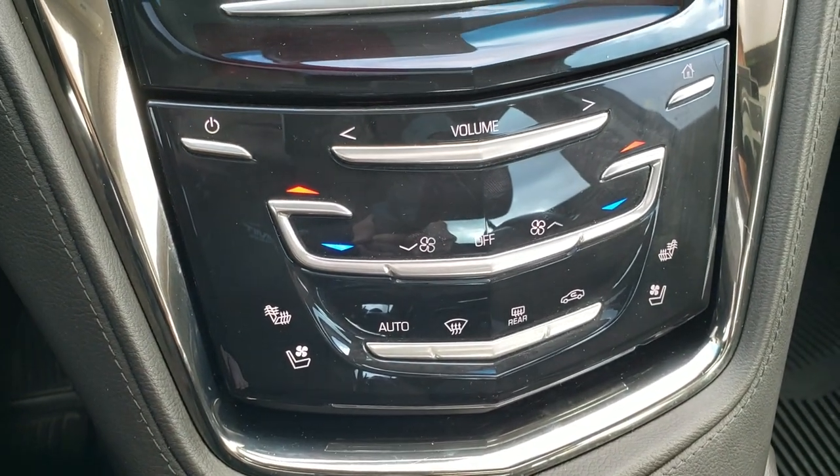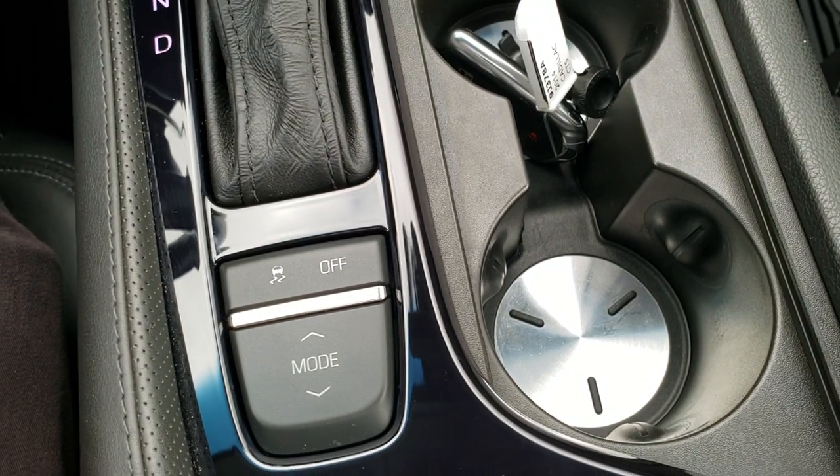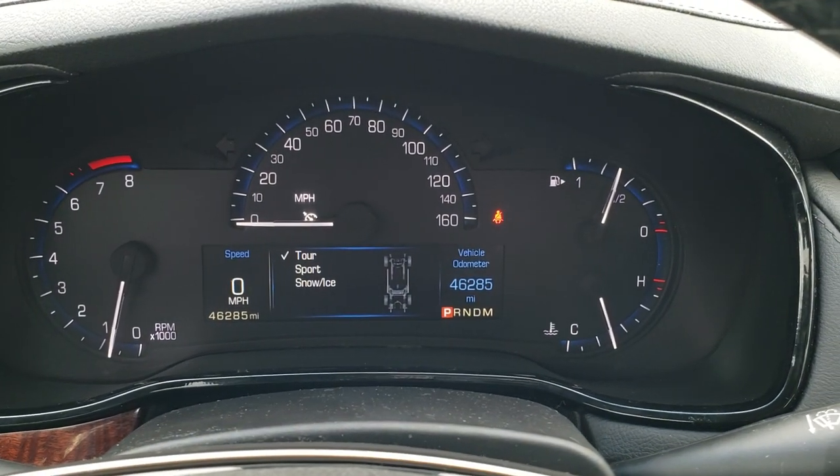It has dual climate control and heated and cooled seat buttons. Automatic transmission, stability control, and different driving modes — you have Tour, Sport, and Snow and Ice.